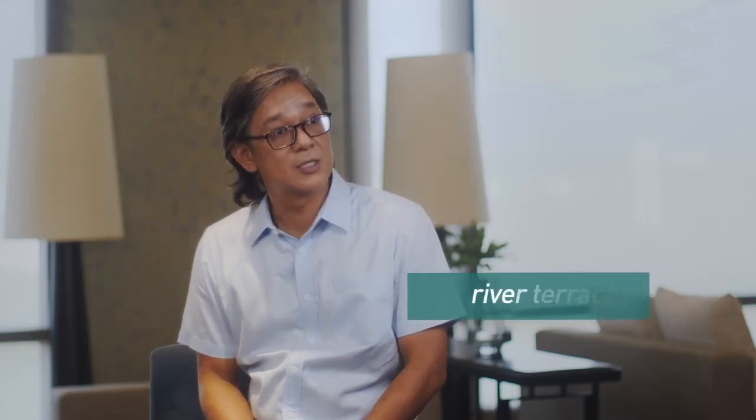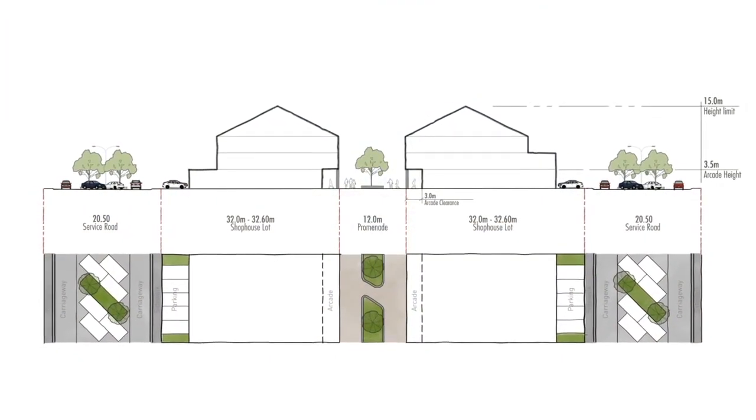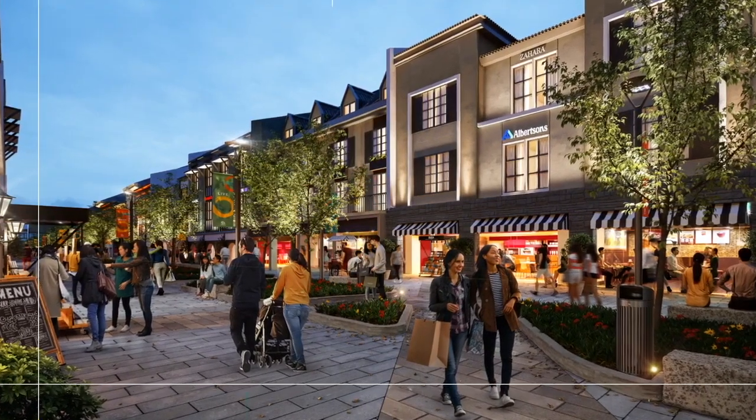It's incumbent upon us as a developer to offer spaces that allow these things to happen. One of these things would be the central park or the river terraces, where people would congregate, talk, exchange ideas, and share experiences. The overall theme is a modern take on the traditional Filipino town plaza flanked by shophouses. Its front side faces a 12-meter-wide promenade, and its rear side faces a service road. Just imagine the diversity that would come, and the richness that comes with it.